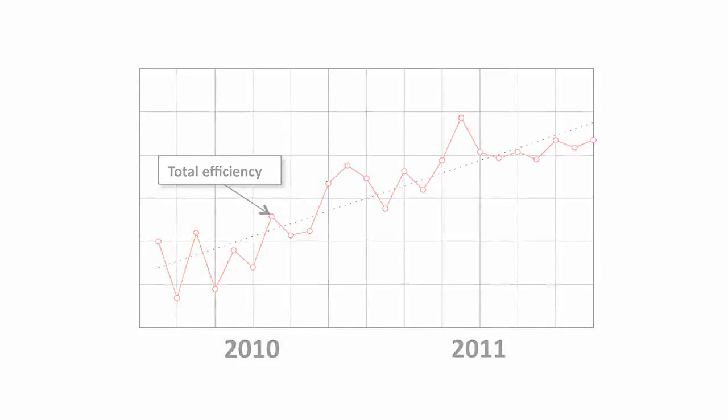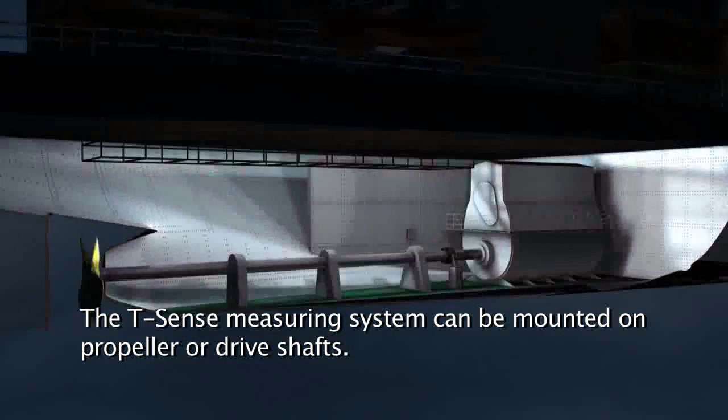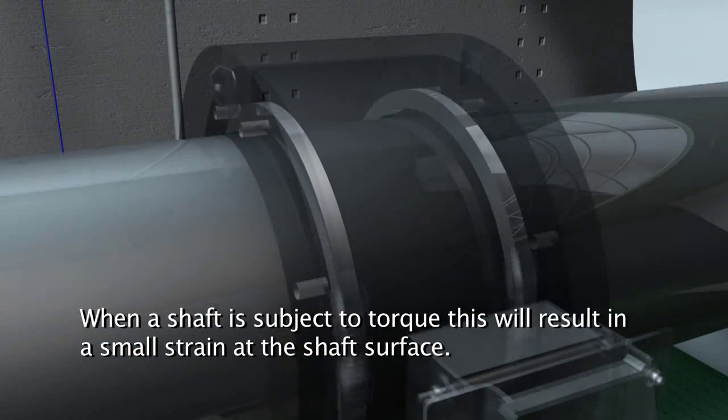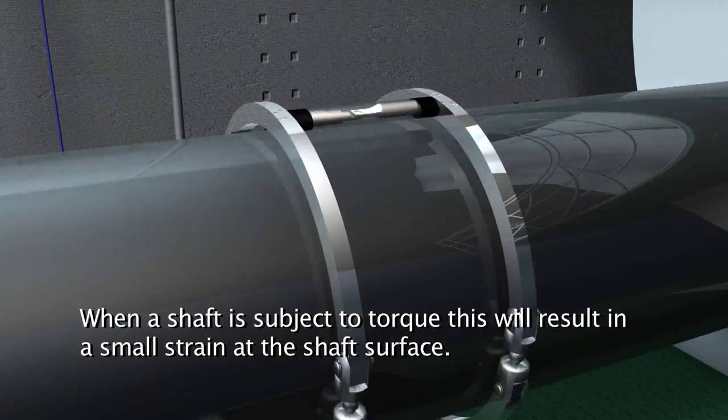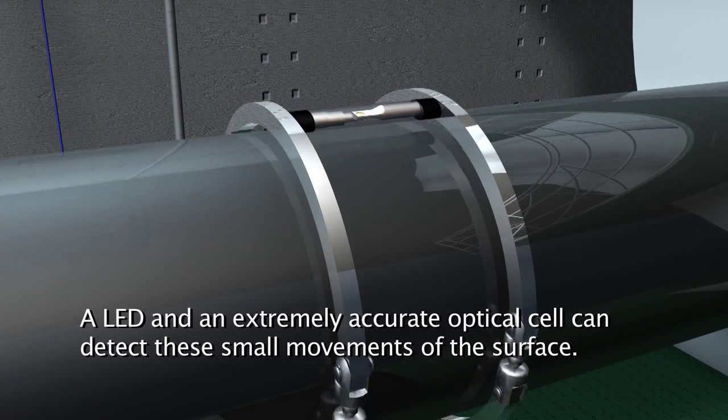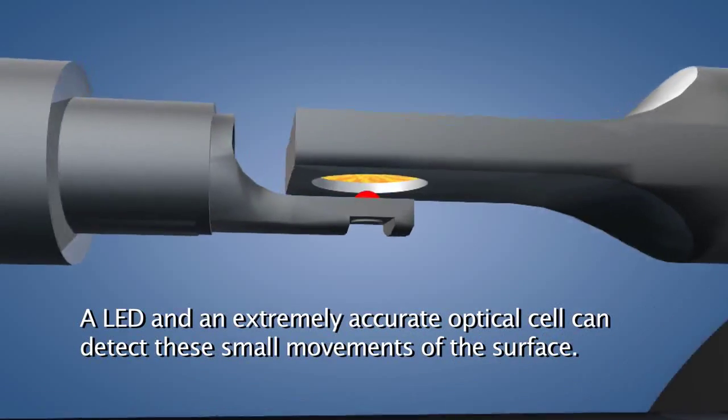The T-sense measuring system can be mounted on propeller or drive shafts. When a shaft is subject to torque, this results in a small strain at the shaft surface. An LED and an extremely accurate optical cell can detect these small movements of the surface.